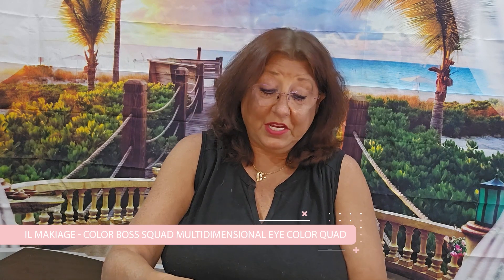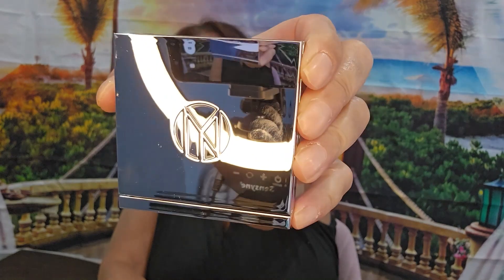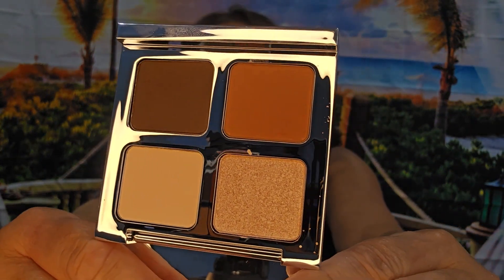And then we got Maquillage Color Boss Squad Multidimensional Eye Color Quad. Let's see what it looks like — this might be going in the giveaway too. Oh, it's very pretty. It does come with a mirror and these four colors. They're pretty — pretty dark colors. I think I'll wipe the fingerprints off, but I am going to probably give that away too.